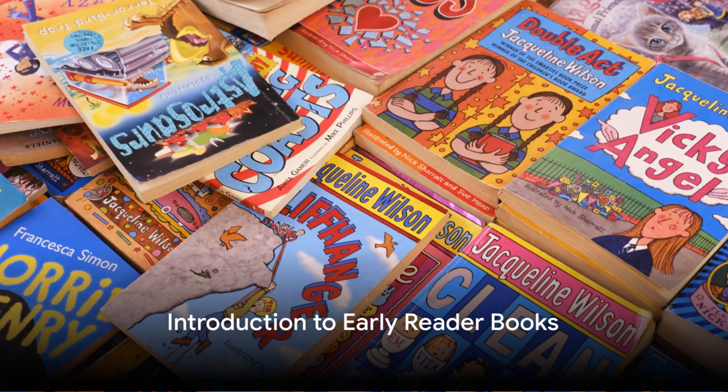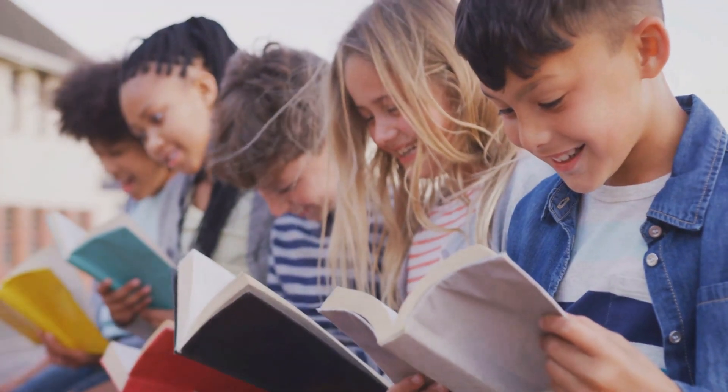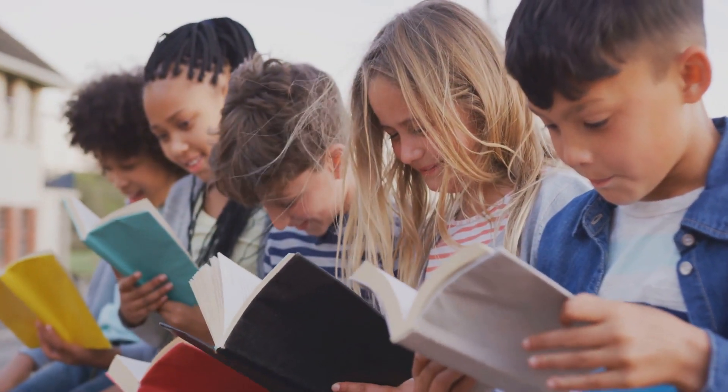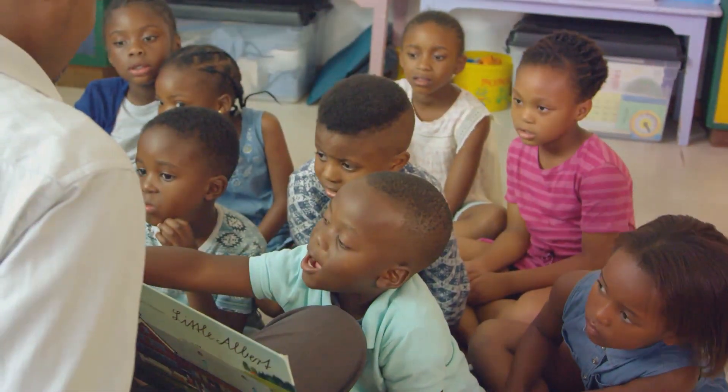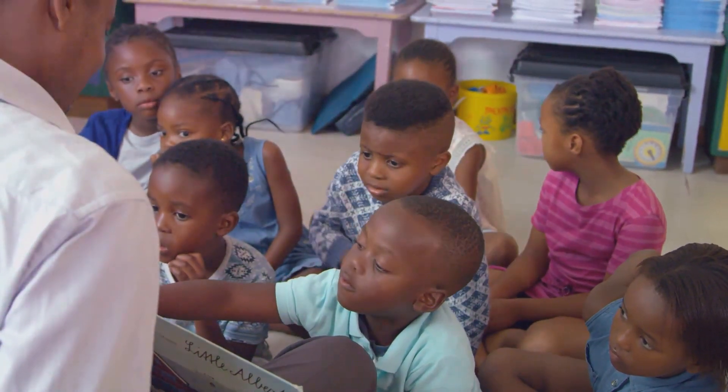Ever wondered what early reader books are? Well, they are an important type of children's literature that bridges the gap from picture books to more complex texts. Designed with the young reader in mind, they are typically aimed at children between the ages of four and six.